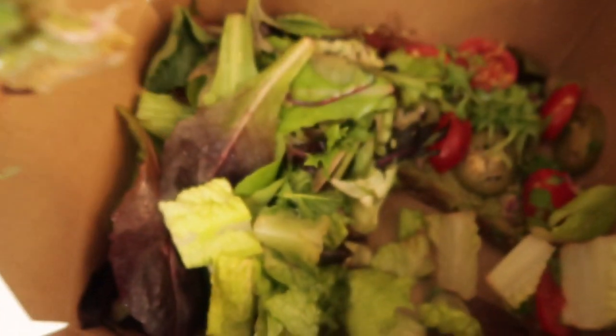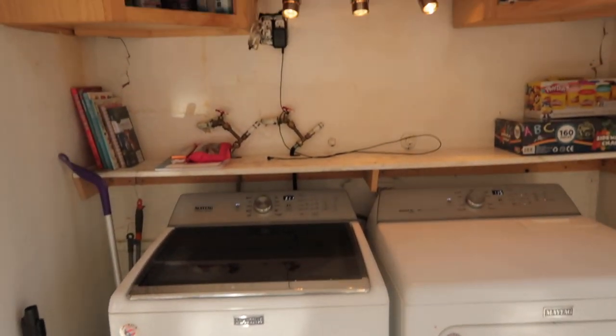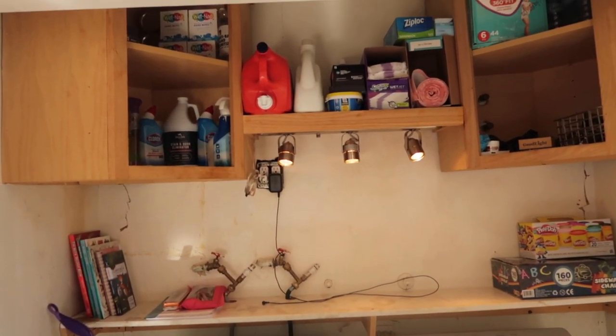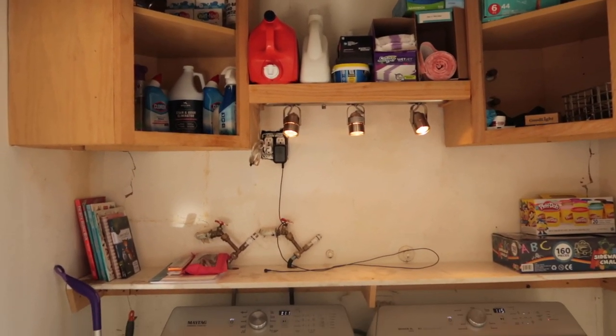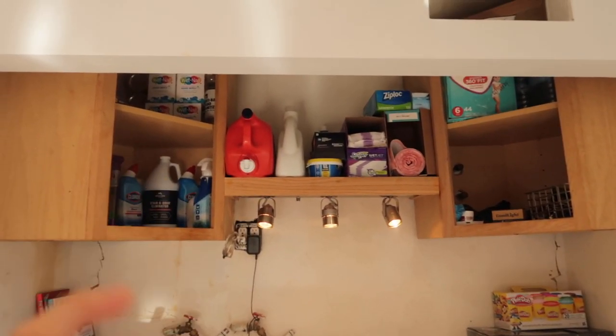Oh my gosh, I only have two hours until I have to get Christopher from school — still a lot to do. But it's done! Definitely not perfect, but everything is cleaned off now and it's way better than it was and it's more organized.